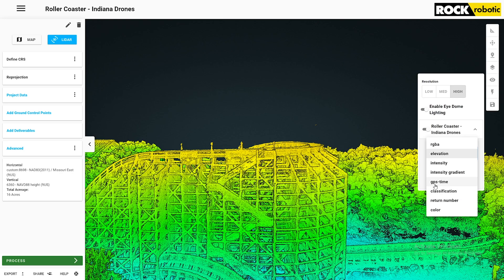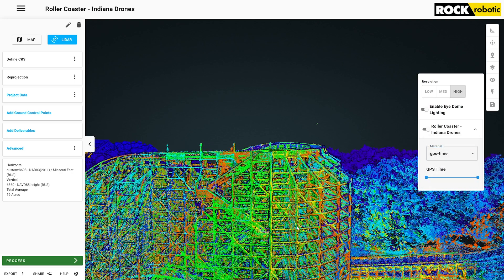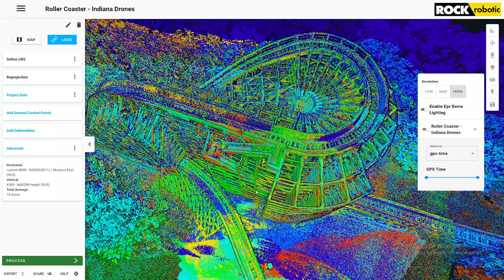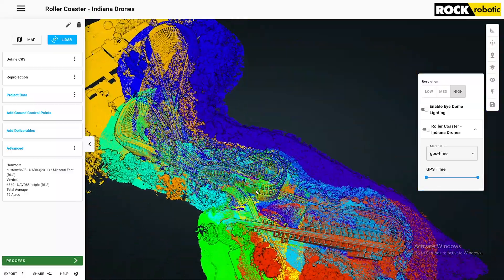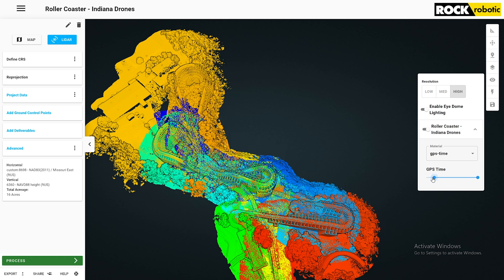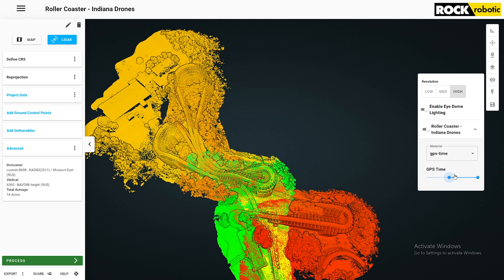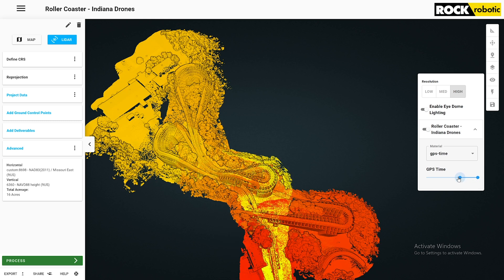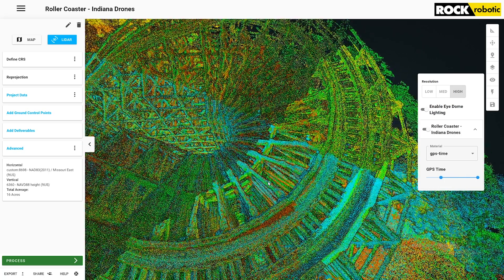We can actually go by GPS time — if I click here and scroll through, it scrubs through the data set showing how I was flying. You can see multiple passes over the same area, and all of that is lining up just perfectly. Multiple passes over this area, and the data is aligning cleanly.